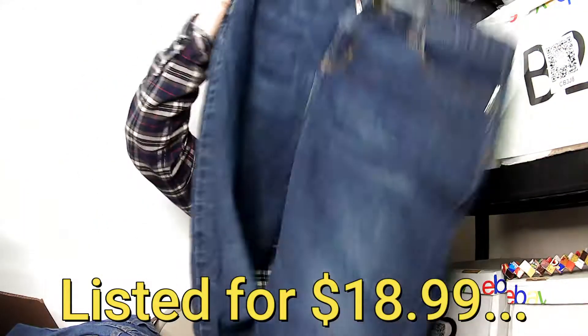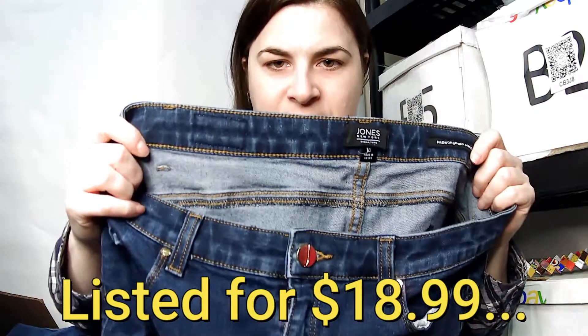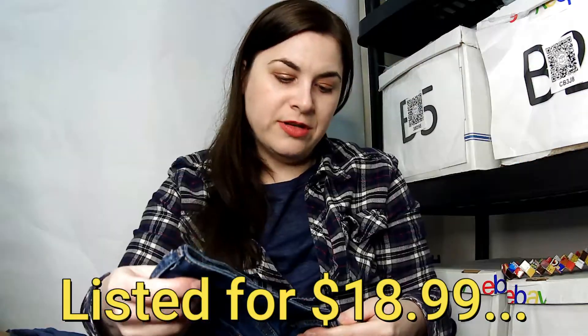This is a Jones New York Signature Madison skinny ankle jean, size 10. And this is an Old Navy super skinny mid-rise jean, size four regular.